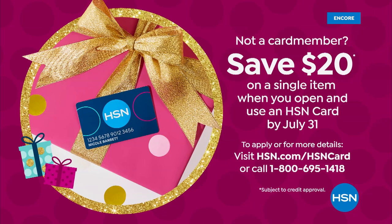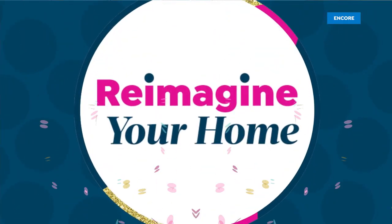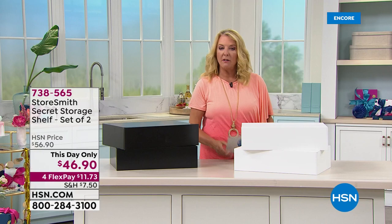Don't forget about our HSN Charge card — it's a really fun way to expand your shopping with us. You're going to get $20 off the first purchase you make using the card, and what's better is all the deals you have access to once you have it. You can go to hsn.com to apply and start using it right away.